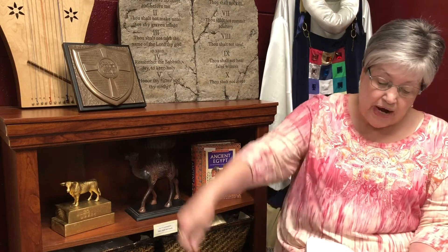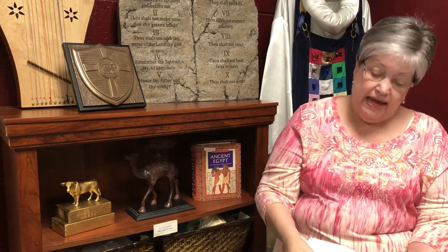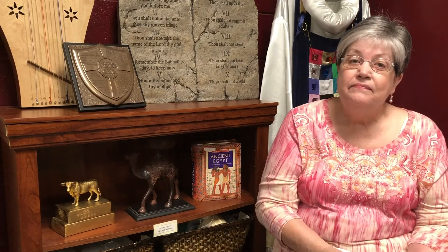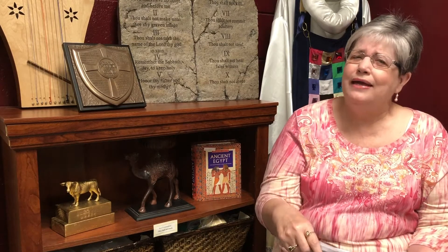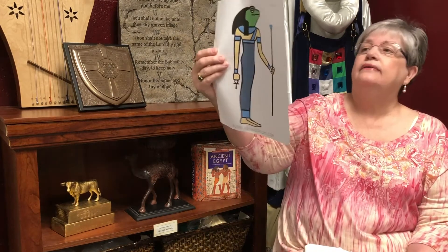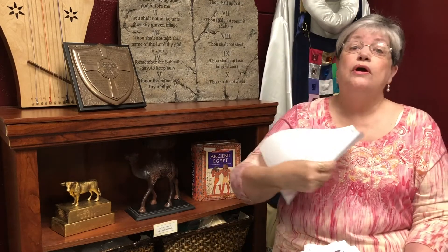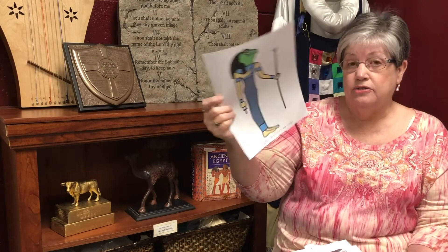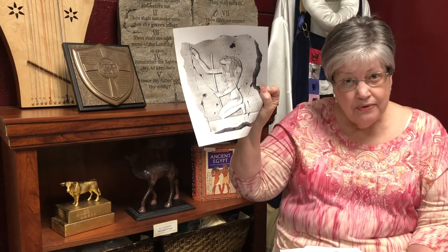The Lord said to Moses, 'Tell Aaron, stretch out your hand with your staff over the streams, the canals and the ponds, and make the frogs come up on the land of Egypt.' And that's what Aaron did. But the magicians tricked Pharaoh and made it look like they could make frogs appear as well. What they couldn't do though was make the frogs go away — and that's important to know. Now there was even a frog goddess. Her name was Hektik, the goddess of water and renewal supposedly. If you wanted to have lots of children, you wore a frog — an image of her around your neck. Well, they learned that's not really true. That frog goddess could do nothing for them.